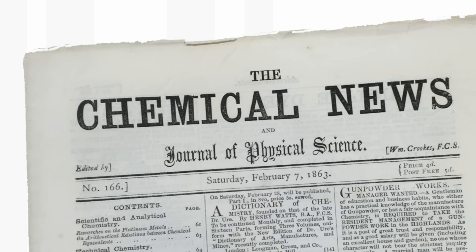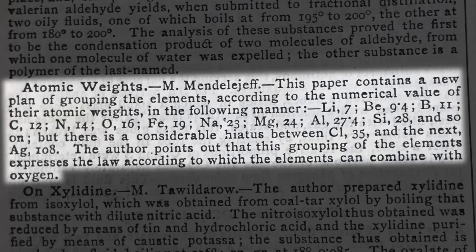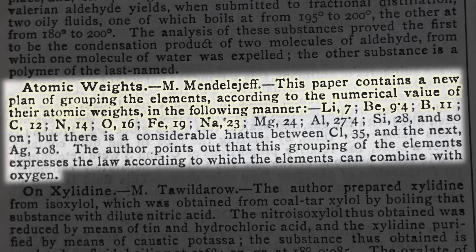This was published in the Chemical News, a publication edited by William Crookes — the discoverer of thallium — who reportedly published absolutely everything chemical. This is the very first announcement in English of Mendeleev's system. It reads: 'Atomic weights — Mendeleev. This paper contains a new plan of grouping the elements according to the numerical value of their atomic weights.' There's even a misprint where they put the symbol for iron instead of fluorine, which is wonderful. This tiny little paragraph is the first announcement, and it was completely overlooked at the time — nobody really took much notice.